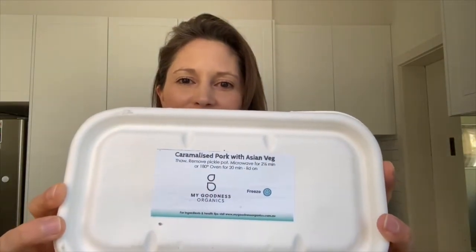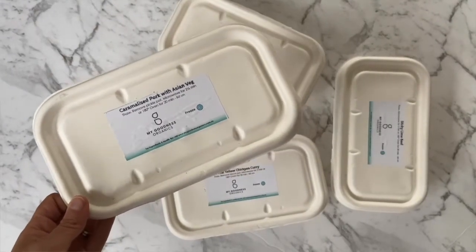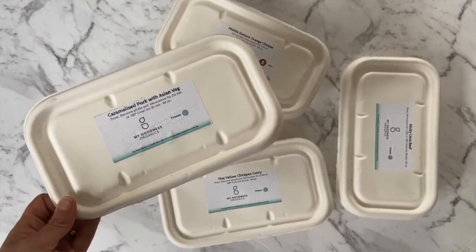I'm here with another My Goodness Organics meal review, and this time I'm reviewing the caramelized pork with the Asian veggies. This is part of their convenient meal range, which they promote as using really nutritious premium ingredients, opting for organic or pesticide-free in all their meals, which is excellent.